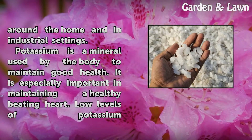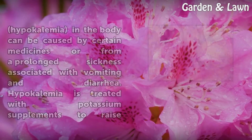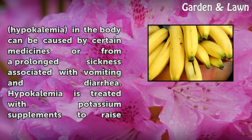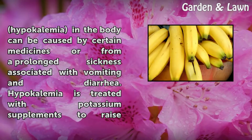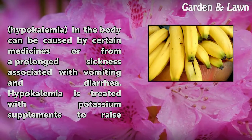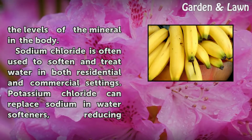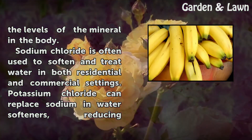Potassium is a mineral used by the body to maintain good health. It is especially important in maintaining a healthy beating heart. Low levels of potassium, known as hypokalemia, can be caused by certain medicines or from a prolonged sickness associated with vomiting and diarrhea. Hypokalemia is treated with potassium supplements to raise the levels of the mineral in the body.